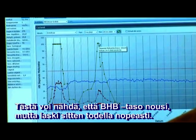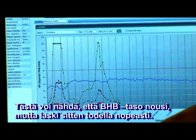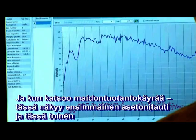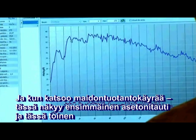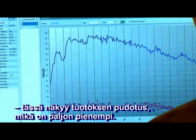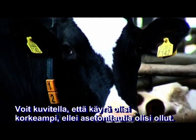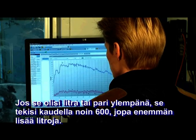We used the energy pills and you can see that there was a rise in BHB but it dropped really fast. And if you look at the lactation graphic, this is the first ketosis and this is the second one. And you can see that there is a drop that is much smaller.